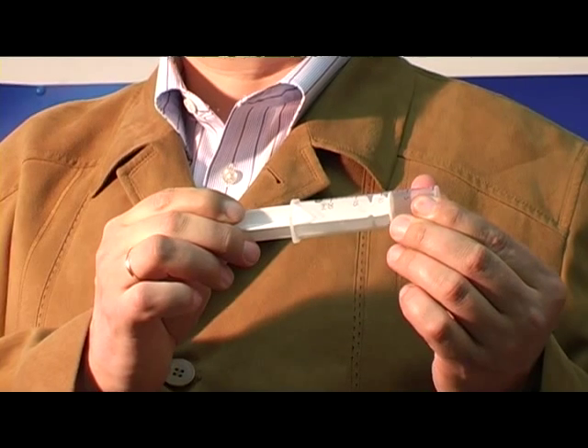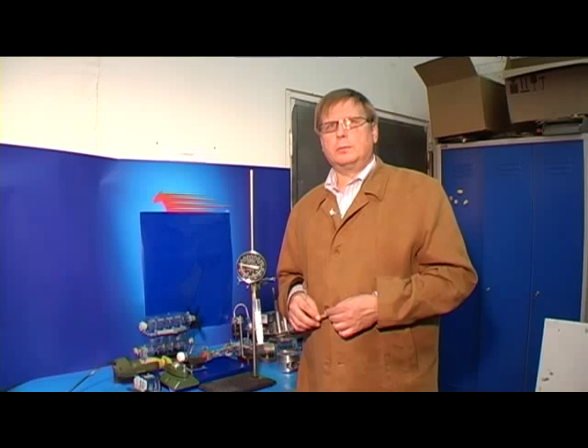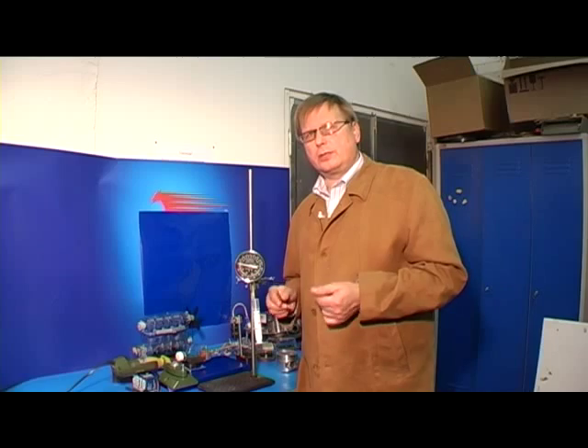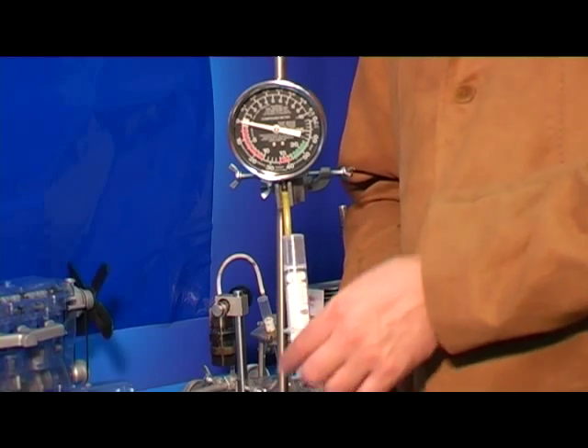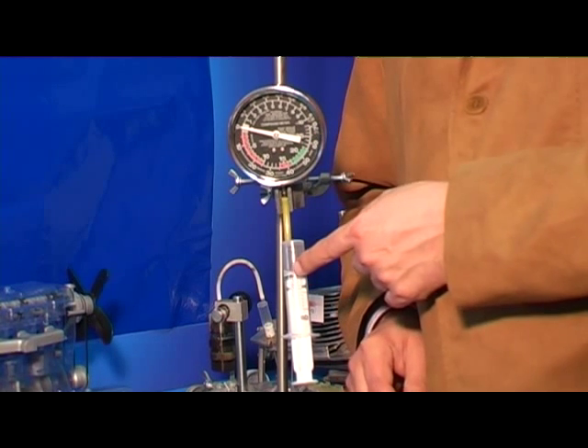Here, in the cylinder, thermal energy transforms into motion. We assembled a simple engine model that will help you understand better the principle of its work. It contains a cylinder, a piston, and a manometer that will show us the pressure in the cylinder.